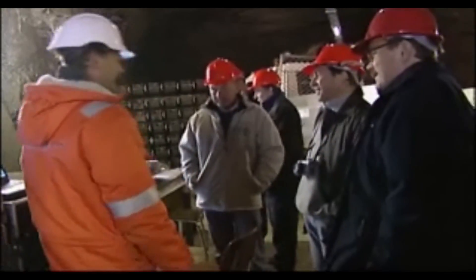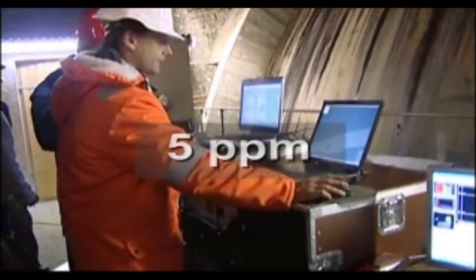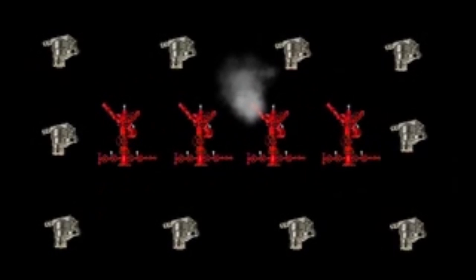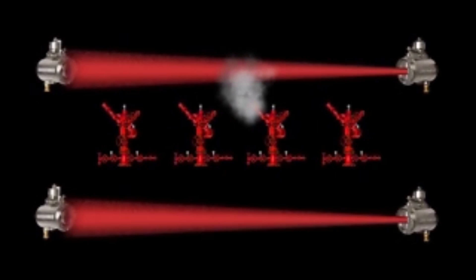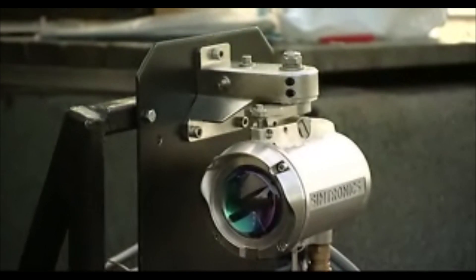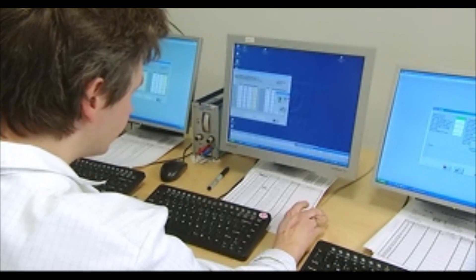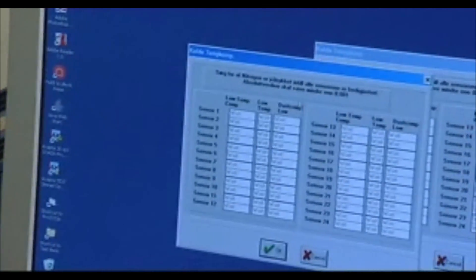Its high sensitivity makes it ideal for personnel safety monitoring. As opposed to traditional solutions using many detectors, the GD1 is an open path detector that covers a large area with a single transmitter-receiver pair. This means fewer devices cover the same risk. You will realize a cost saving within two years of plant operation. In addition, by using an open path detector, you have increased the likelihood of a gas release being detected.